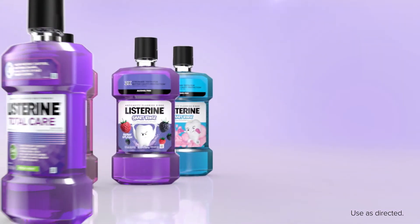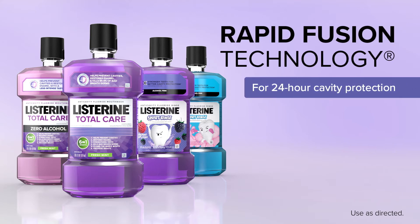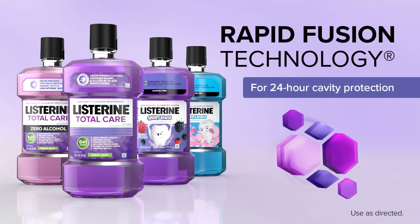When you want superior remineralization and fluoride uptake, recommend Listerine anti-cavity rinses with Rapid Fusion Technology, along with brushing and flossing, for 24-hour cavity protection.